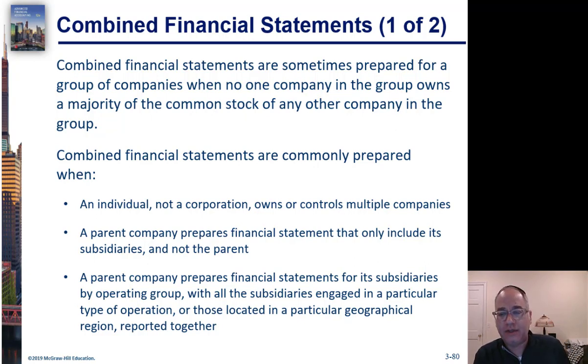Sometimes you just have sister companies that are related to each other in some way, but one does not own the other. It just happens to be that one person owns three different companies. They do business together, send money back and forth, and cooperate — and it makes sense for them to present as one company. These are called combined financial statements.